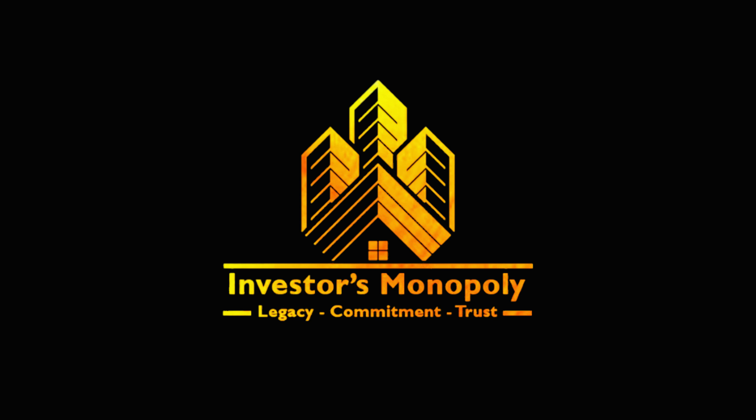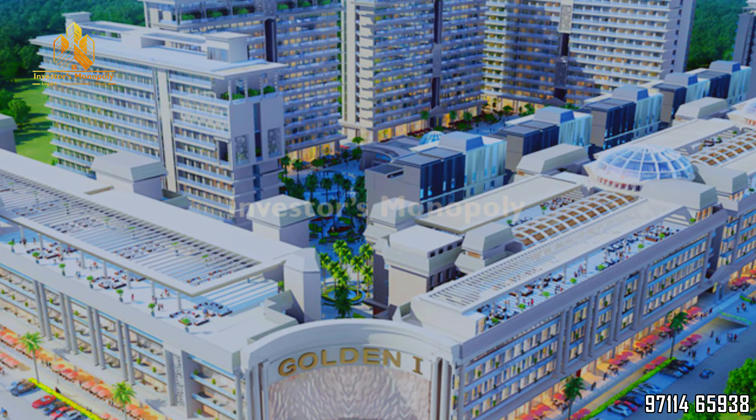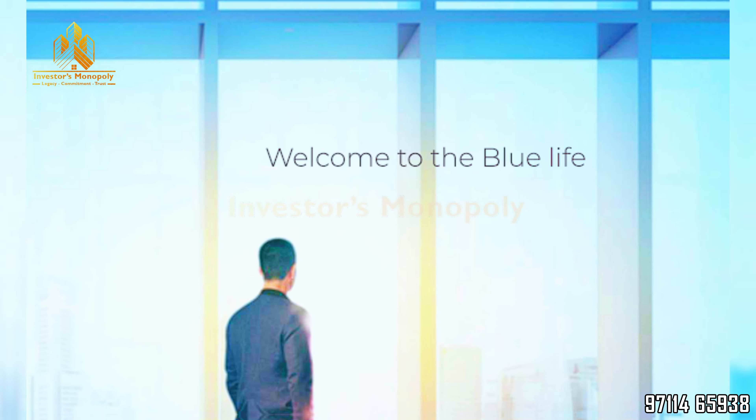Welcome friends. My name is Manish Tomar and I am with Harish Tripaddi. Today we are talking about the GoldenEye project in Noida Extension and a recently launched new development in this project — a corporate suite called The Blue.